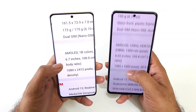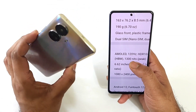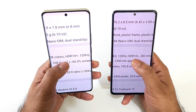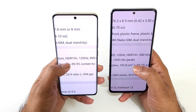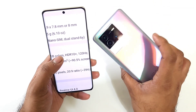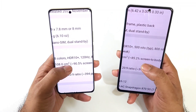First thing to know is that both phones have the same AMOLED panel, but 1 billion colors is present in the Realme 10 Pro Plus, which might slightly change the color saturation levels. Both phones are HDR10 and HDR10+ certified with 120Hz refresh rate, and the peak brightness is highest at 1300 nits in the iQoo Neo 6. Screen-to-body ratio is 90% versus 85%.